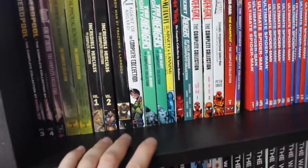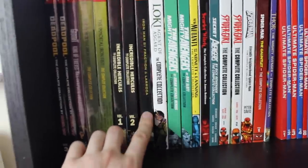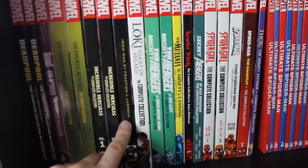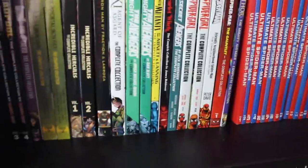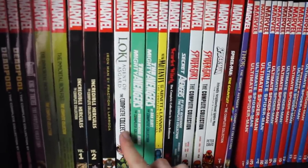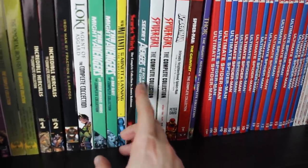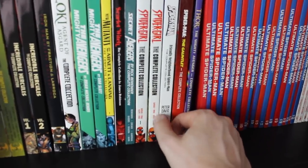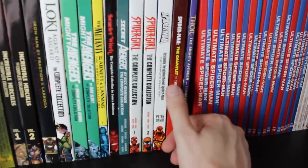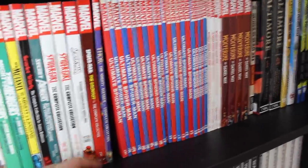We've got four volumes of Deadpool by Daniel Way, the Gambit: King of Thieves complete collection — about five euros in the Amazon Germany sale — the two volumes of Immortal Iron Fist, two volumes of Incredible Hercules, and then the bane of my existence: Iron Man by Matt Fraction complete collection, volume one and only volume one. They never completed this collection. It's my favorite Iron Man run and it just gets disrespected. Then Loki: Agent of Asgard complete collection, Mighty Avengers by Brian Michael Bendis, Mighty Avengers by Dan Slott, and New Mutants by Abnett and Lanning volume one.